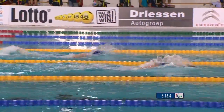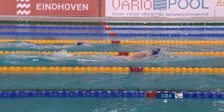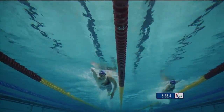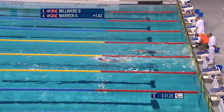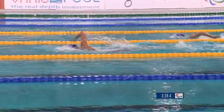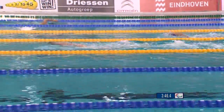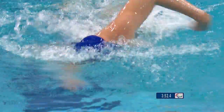Steph Millward is putting on the pressure now, with Amy Maron in second position. Can Amy Maron respond as they come to the 300 mark? With 100 metres to go in the women's 400m freestyle S9, Stephanie Millward has created a 1.4 second lead over her teammate Amy Maron, with Nuria Marquez Soto in third position for Spain. Stephanie Millward is really putting on the pressure, leaving Amy Maron adrift in second.